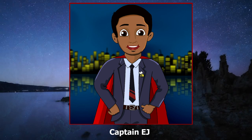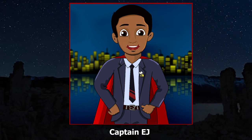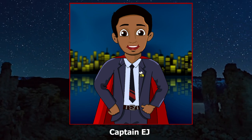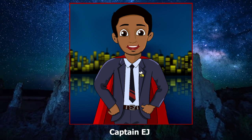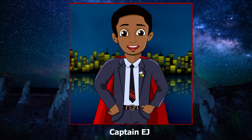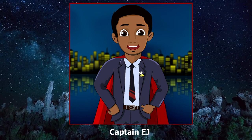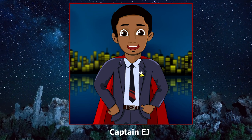He leads you past a shiny new Batmobile prototype up to a table where Batman is working diligently on new armor. He doesn't hear you and Alfred come in at first, but then turns around to look in your direction and waves Alfred goodbye as he leaves back through the concrete tunnels. Batman looks at you and says, "Are you ready? Gotham needs us."